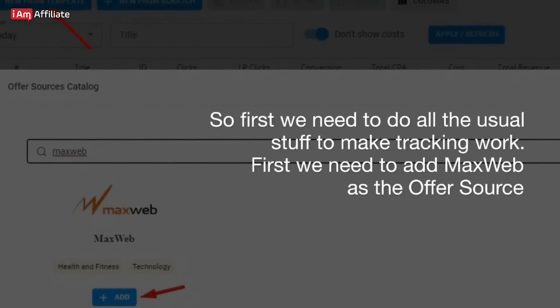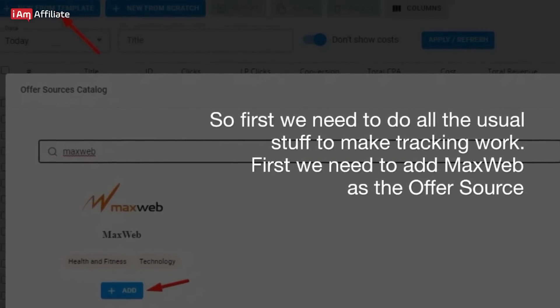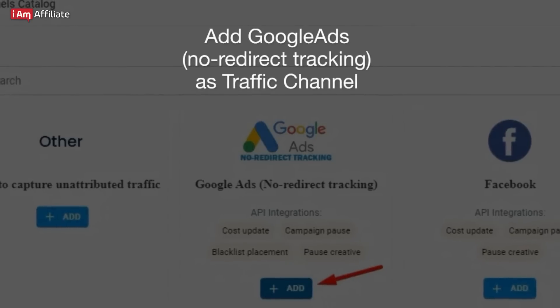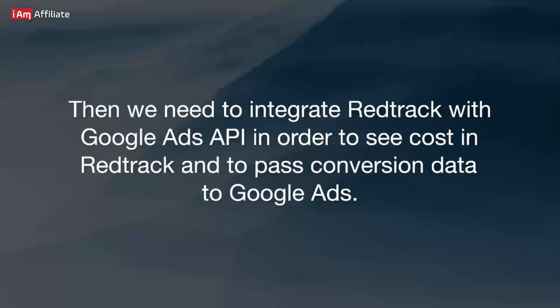First, we need to do all the usual stuff to make tracking work. We need to add MaxWeb as the offer source, add the offer link we got from MaxWeb for this offer, add the prelander, add Google — no redirect tracking — as the traffic channel. Then we need to integrate RedTrack with the Google Ads API in order to see cost in RedTrack and to pass conversion data to Google Ads.